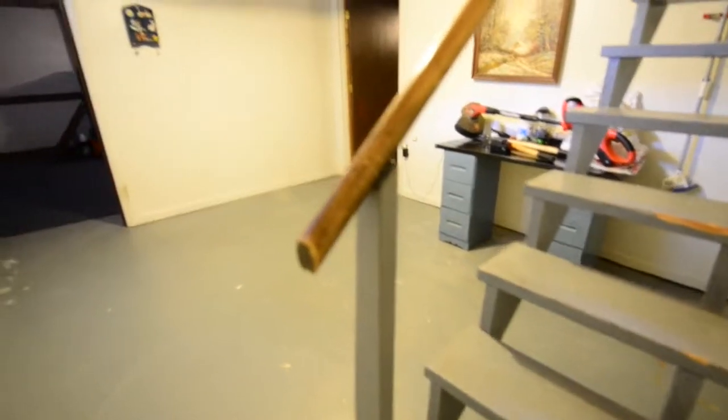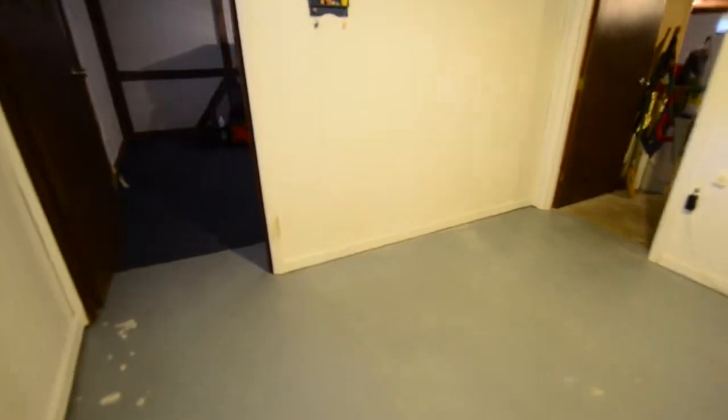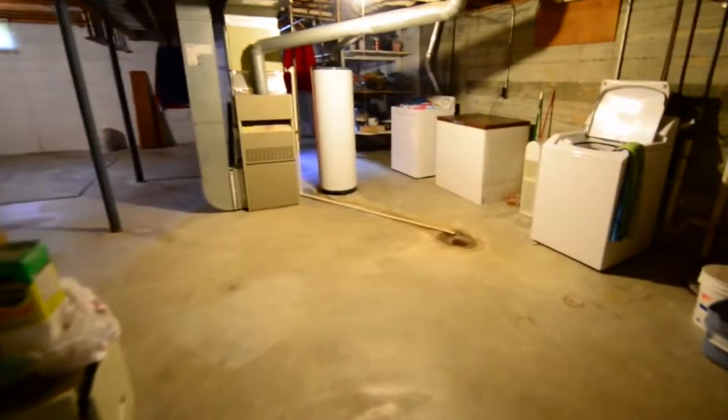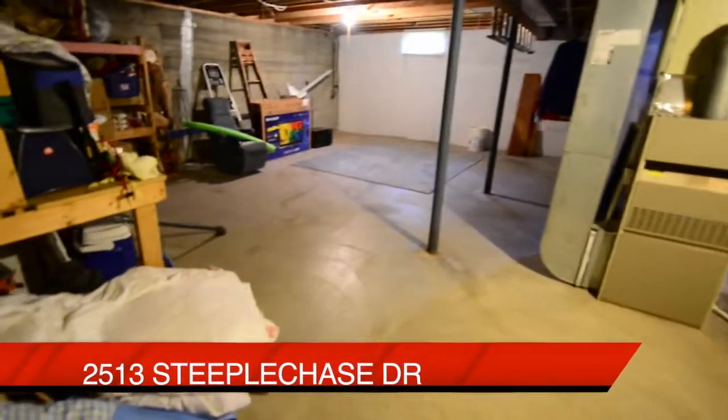Our next stop, the lower level. We're in an area that could be an office or a workout room. And here to the left, there's also what could be a very good size family room or even media room. Notice there's still plenty of room that could be finished. As we head to the left, there's a large unfinished area that could be used for storage, and it's also currently being used as the laundry room area.